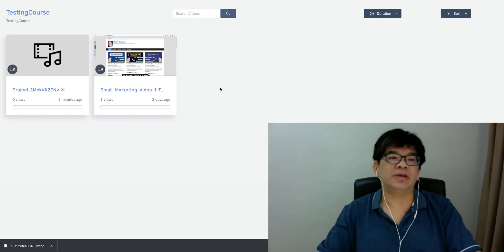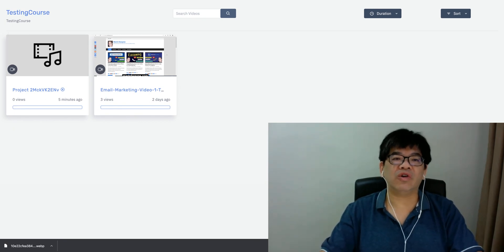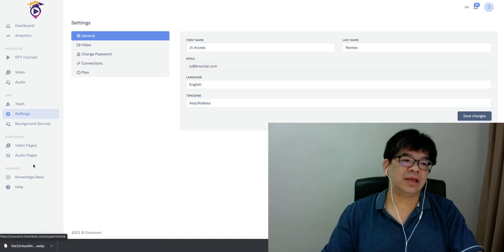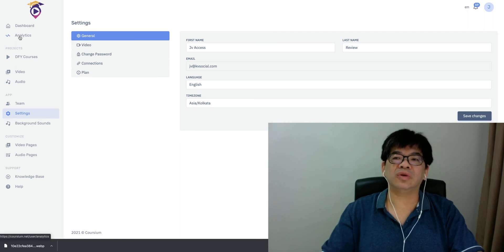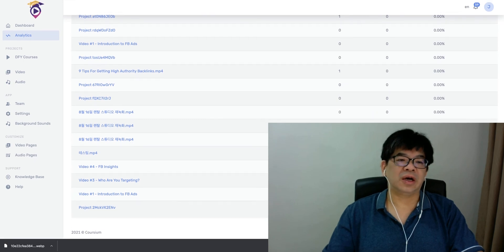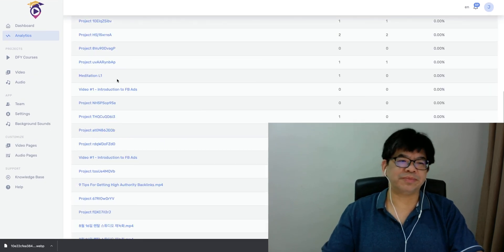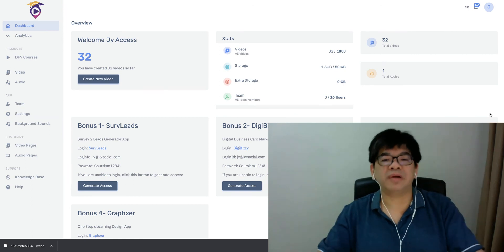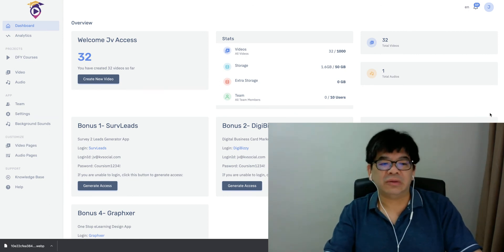That's the simple idea behind Coursium. There are also theme settings, background sound options, audio creation based on the page, and analytics to give you a view of how your course is performing. The dashboard has everything done for you in a very simple way to create courses.